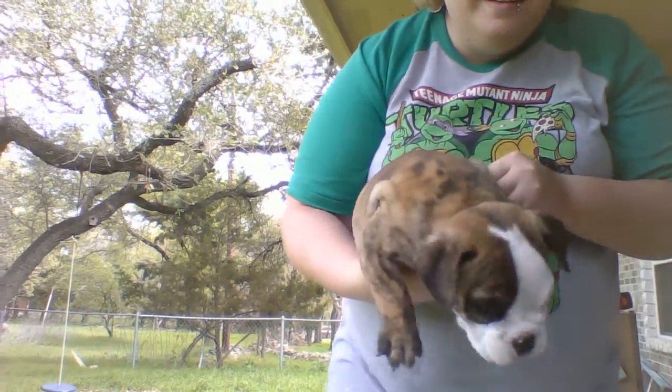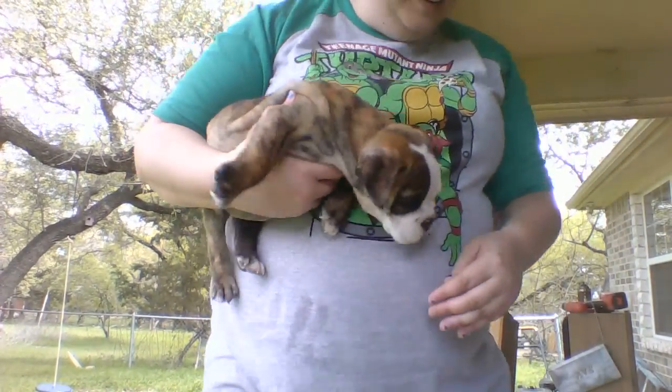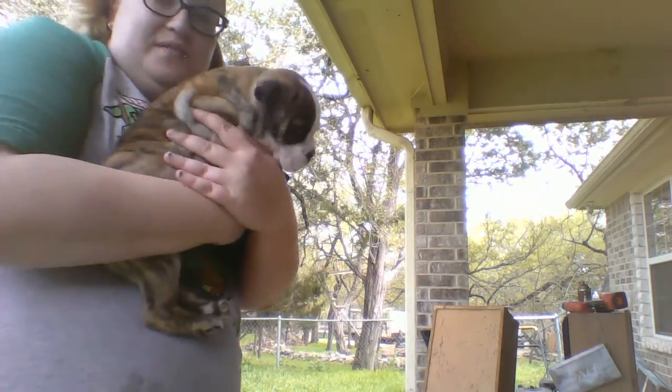He can have some treats. Ow! He's going crazy for treats.